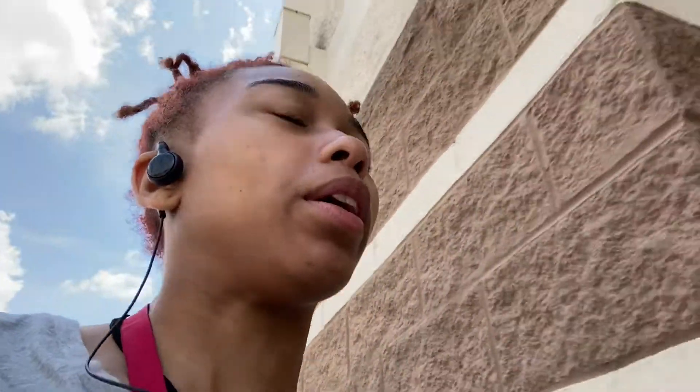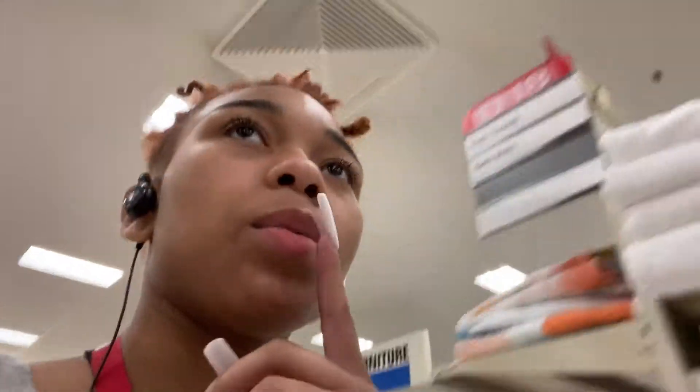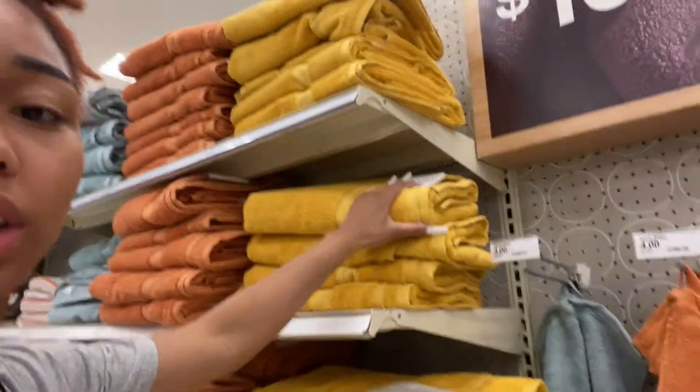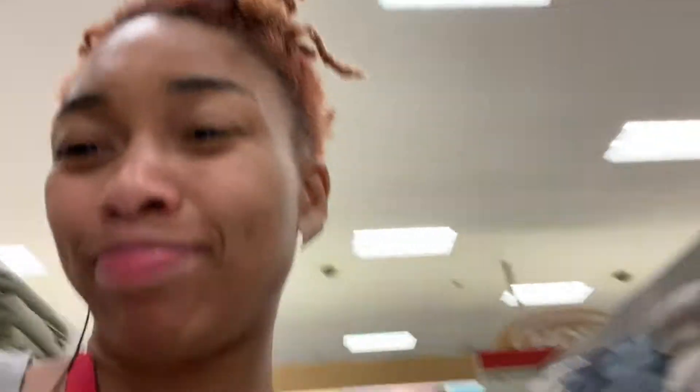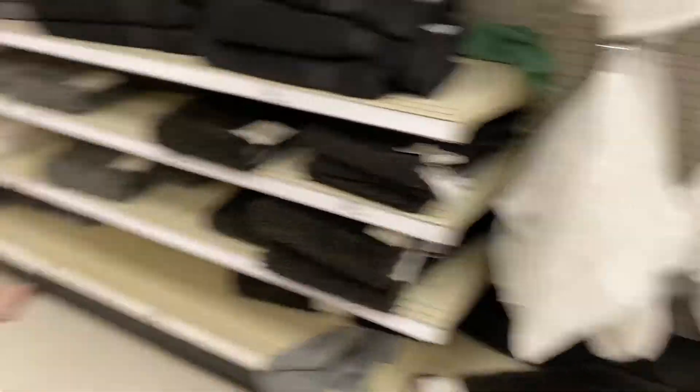I think I work here tomorrow and at Chili's, so I'm gonna do the returns then. I'm going to get towels — three different ones: a yellow one, a gray one, and a white one, with a matching cloth to go with it. I'll definitely come back to Target for that. They do have gray, so I ended up finding a gray one too.